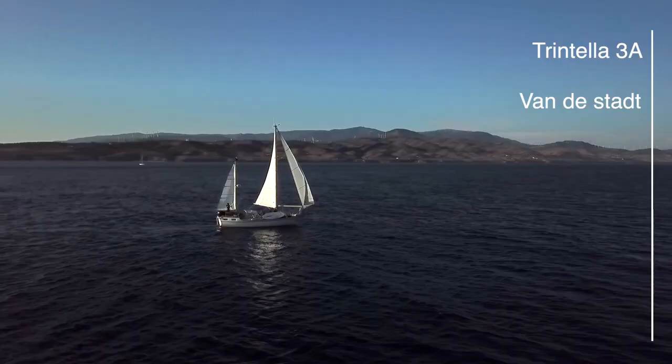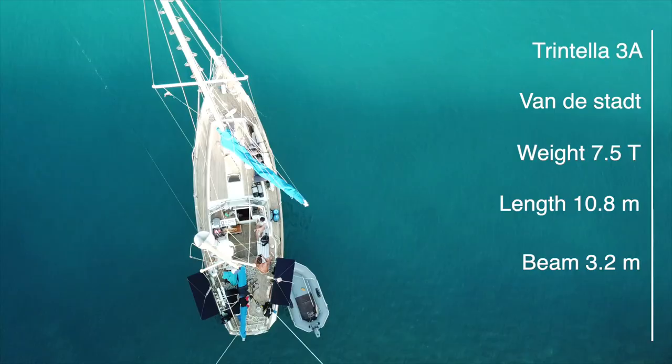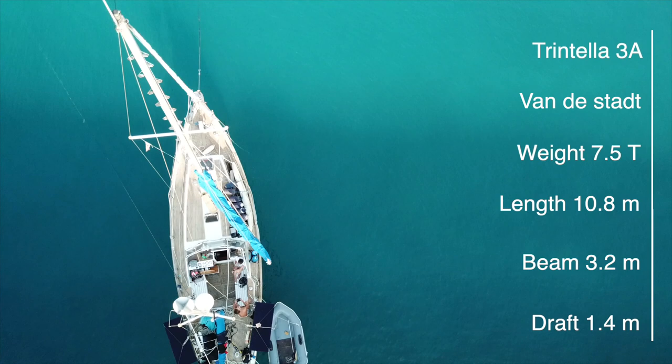It's really heavy — it's 7.5 tons. It's 10.8 meters long, 3.2 meters wide, and the long keel has a draft of only 1.4 meters, which is really nice and allows us to tuck into really shallow anchorages.